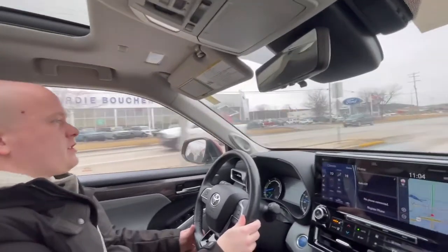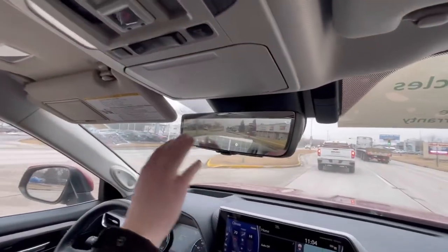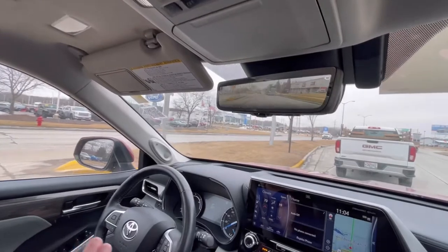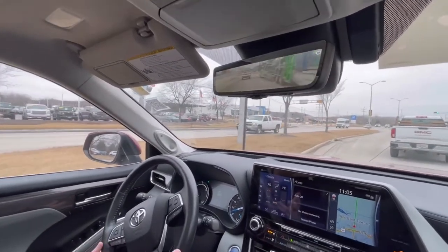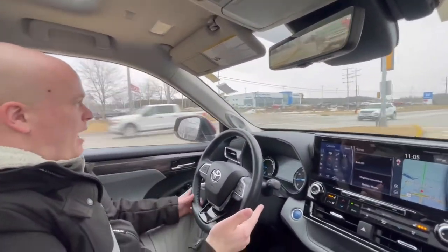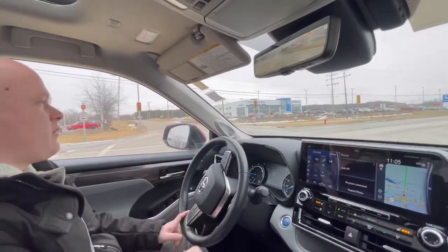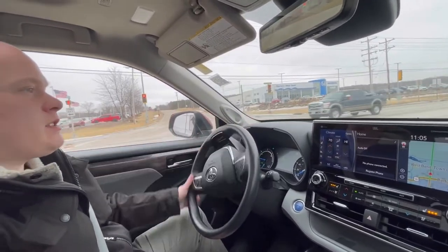One of the unique features is this mirror right here. If you flip it, it turns into a display — almost like a backup camera — but it mimics what you would see with your rearview mirror. A lot of people ask why you'd ever need that. The concept is, if you had a dog, a bunch of moving boxes, or anything obscuring your view, you can flip that and see what's going on no matter what's back there.